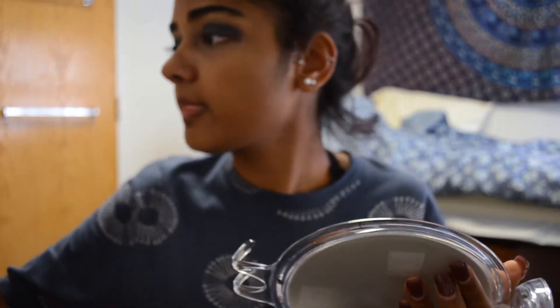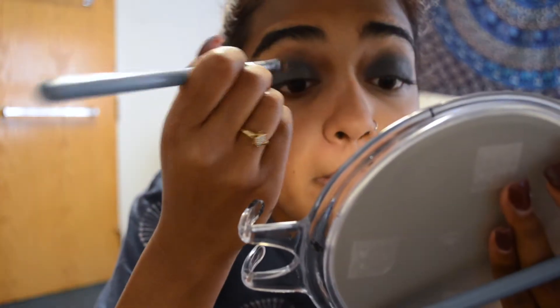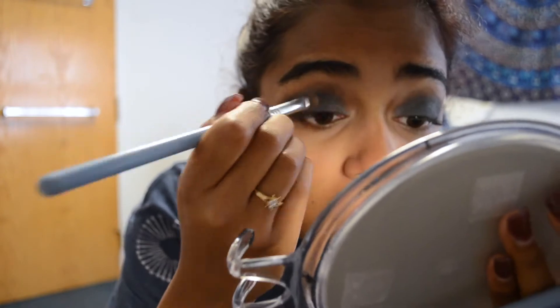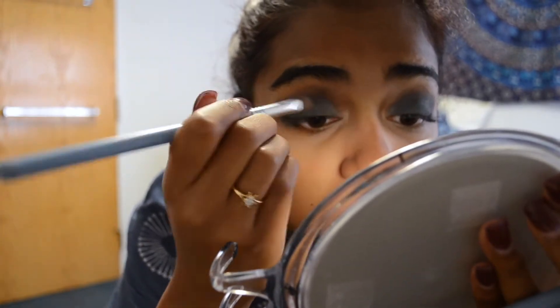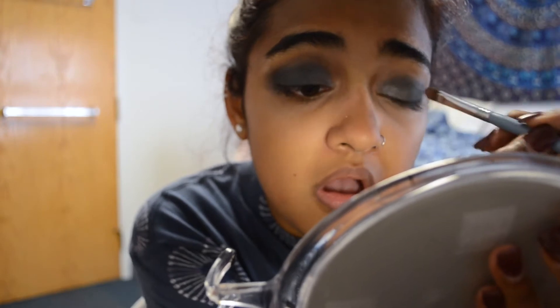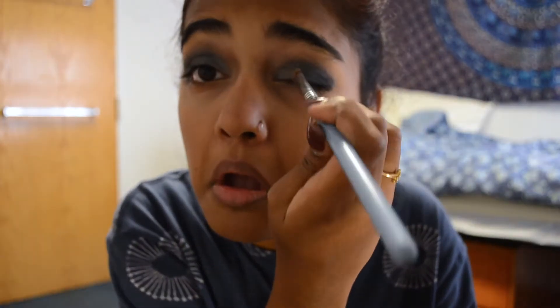Then I'm taking a smaller flat brush from Sigma and a silver highlight shade, putting it in my inner corner and layering it over the blue shade. I find that layering it over another shade adds a really nice multi-dimensional look to your highlight, so I'd definitely recommend using some sort of base shade first before adding the highlight.